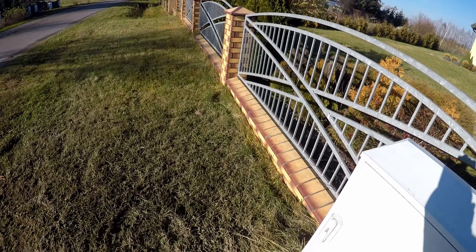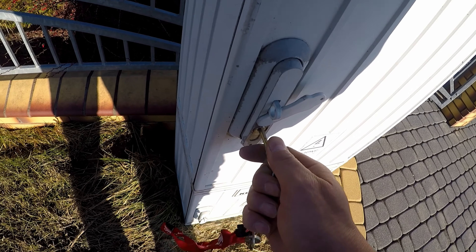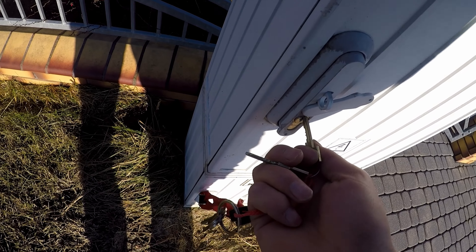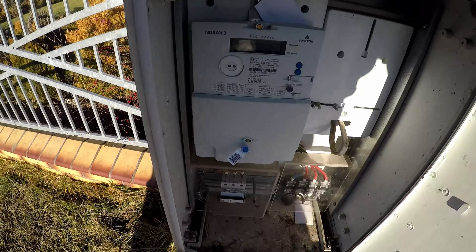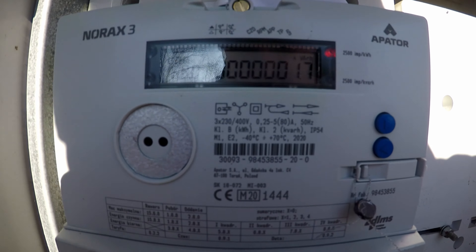Tylko otwieramy. Nie, to nie jest ten klucz. No, to musi być ten klucz. I tak, to jest licznik. O, szybko mruga.